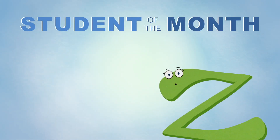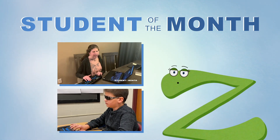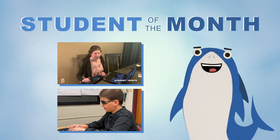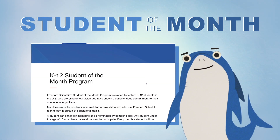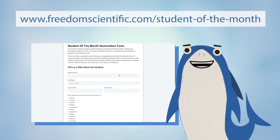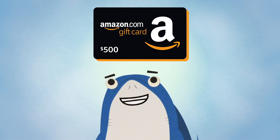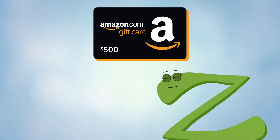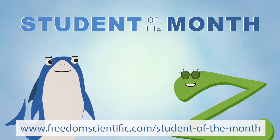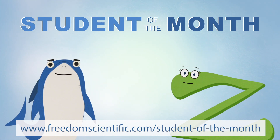The Freedom Scientific Student of the Month program features K-12 students in the United States who have shown a commitment to education. If that sounds like you or someone you know, then submit a nomination at freedomscientific.com/student-of-the-month. Winners will receive a $500 Amazon gift card. Once again, that's freedomscientific.com/student-of-the-month. Till next time.